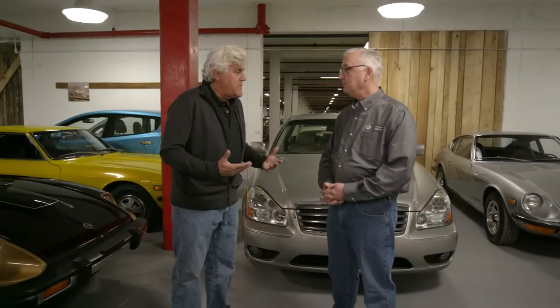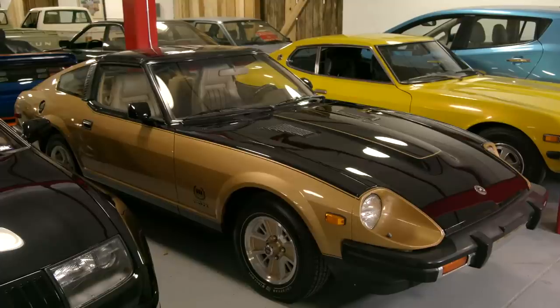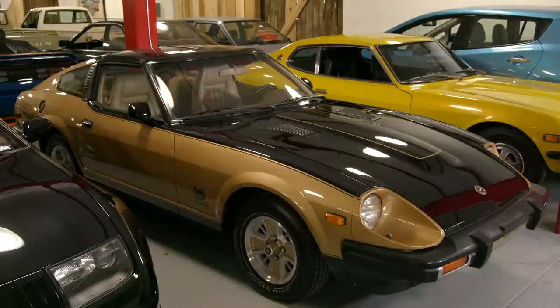He made it the 240Z because it just sounded more exciting. He realized very astutely that something called a Fair Lady just wouldn't be masculine enough for the sports car market in North America. It must have been fun trying to explain to the conservative leadership in Nissan why Americans wouldn't like a Fair Lady. And this 280ZX seems like the ultimate version of that American machismo kind of deal.